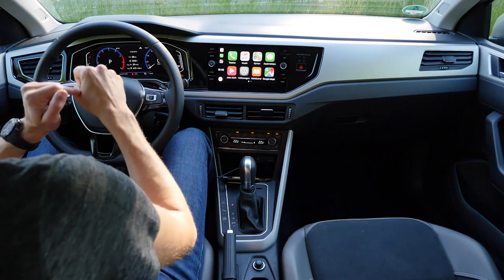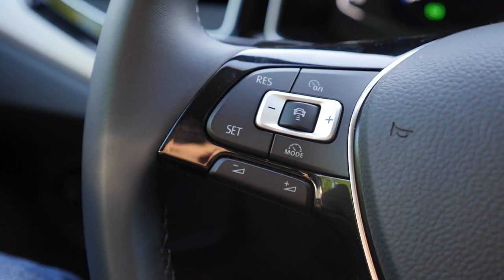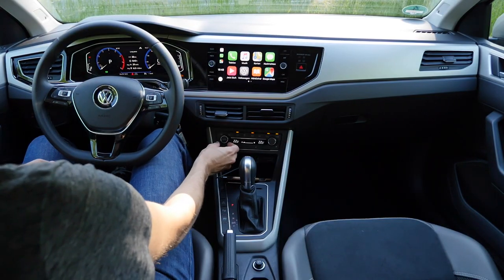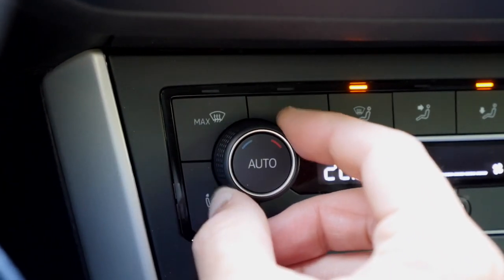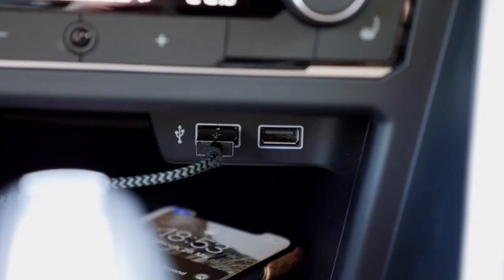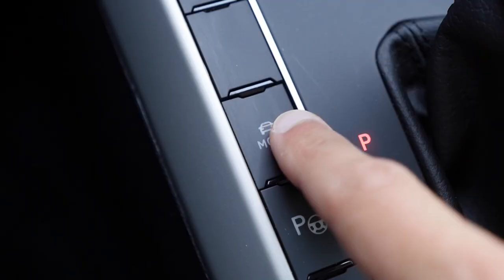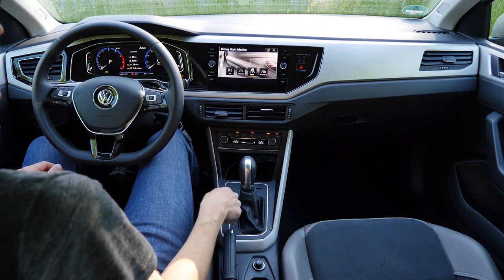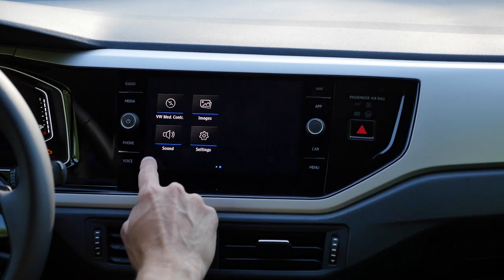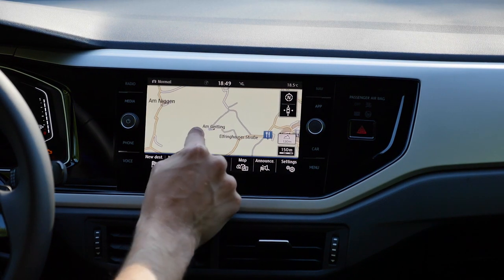Looking more closely at the screen: the left side starts with analog instruments, with optional digital ones available. ACC controls are on the left stalk — ACC is optional. The right side controls the central display with knobs. The climate unit is still manual with knobs — a bit low but still workable. Below that are two USB ports and an inductive charging pad. The optional DSG dual-clutch transmission also allows switching of driving modes. The GPS display is very clear with good reaction times.